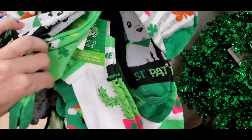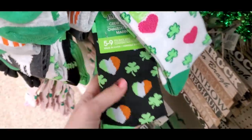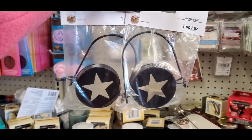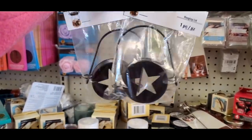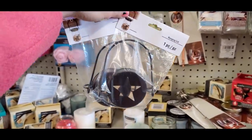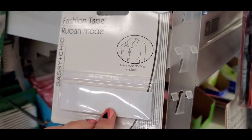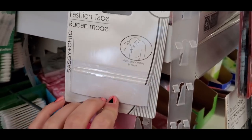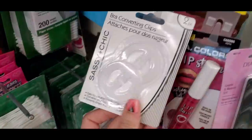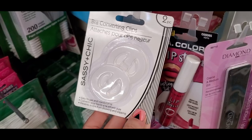They had a little unicorn cactus and a shamrock and heart print. Some cute new lids for mason jars to make luminaries or place a faux tea light. Also, fashion tape from Sassy and Chic — very hard to find — and bra-converting clips to convert your bra into a racerback style.